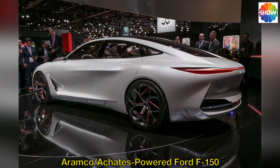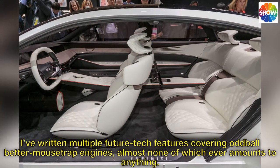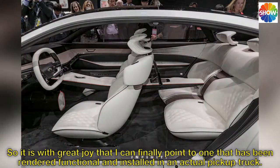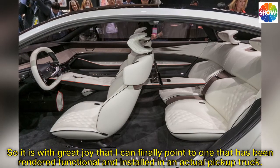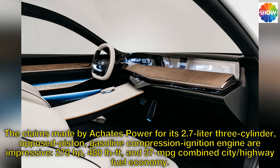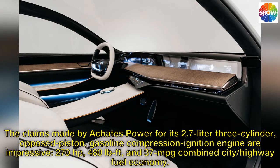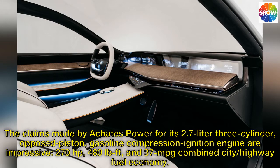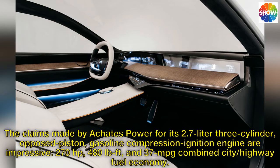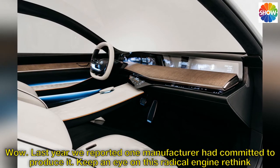Achates-powered Ford F-150. I've written multiple future-tech features covering oddball better-mousetrap engines, almost none of which ever amounts to anything. So it is with great joy that I can finally point to one that has been rendered functional and installed in an actual pickup truck. The claims made by Achates Power for its 2.7-liter three-cylinder opposed-piston gasoline compression ignition engine are impressive: 270 horsepower, 480 pound-feet of torque, and 37 MPG combined city/highway fuel economy. Last year we reported one manufacturer had committed to produce it — keep an eye on this radical engine rethink.